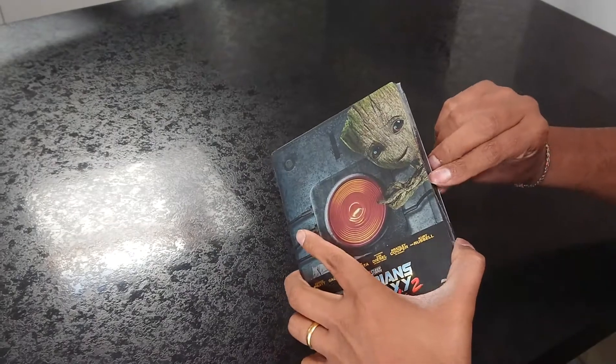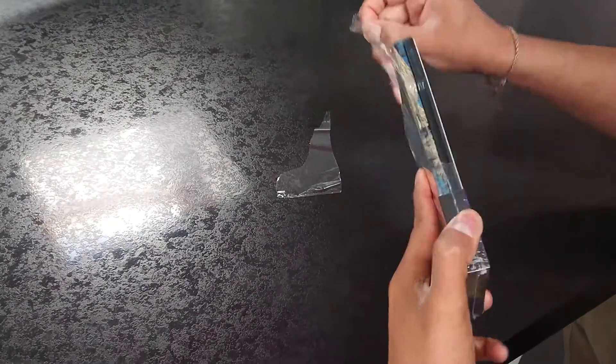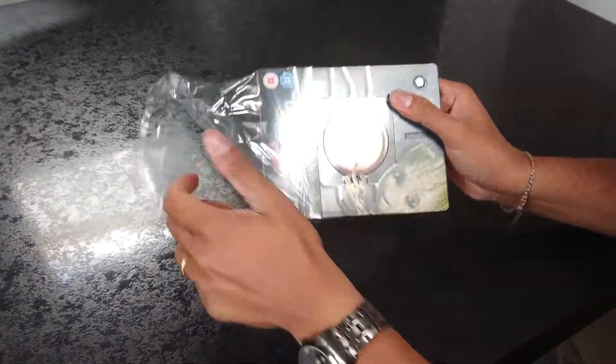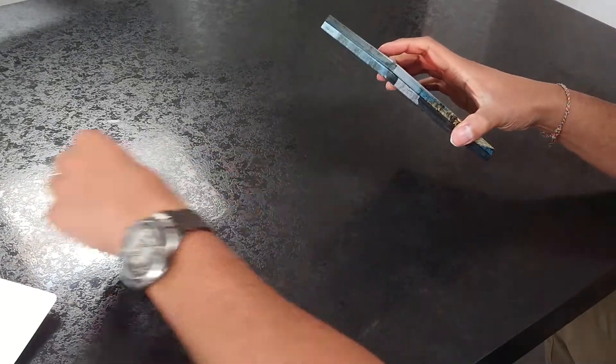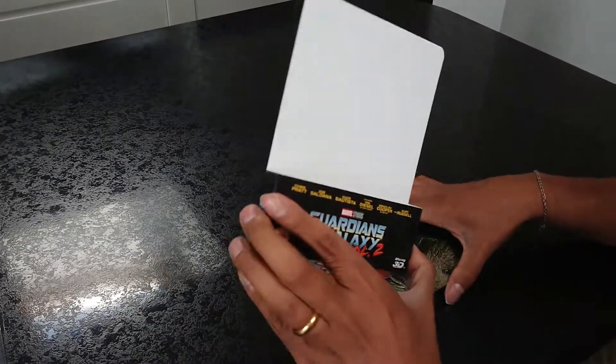Alright, so let's take off the seal. This is the UK edition. It's an exclusive with Zavvi.com if anyone's interested. So, paper cover — it's quite nice rather than the stick-on case.